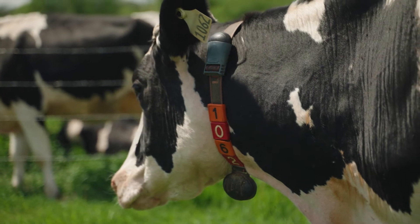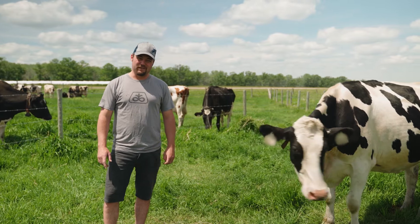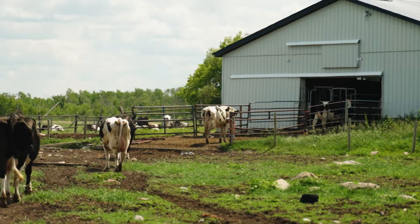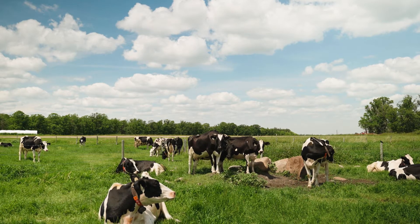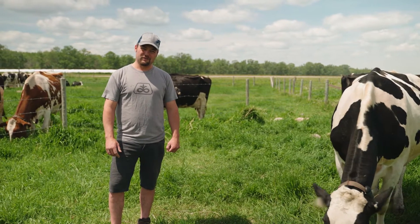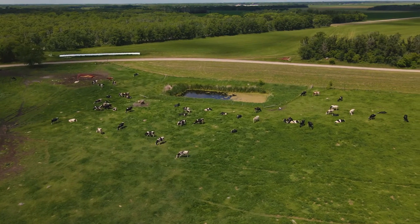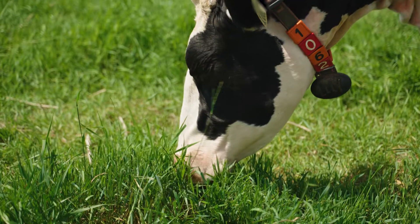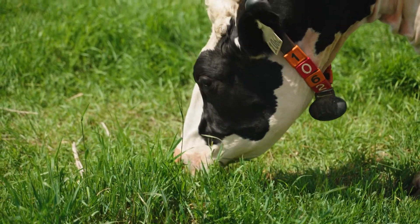All of our cows wear these special collars with tags on the side of their neck — they're like cow Fitbits. They measure the activity of the cow, how much she's moving around, and they even have a microphone on the inside that listens to the cow's stomach churning as it's digesting her feed. The information from the microphone helps us to know if there's something wrong with the cow's tummy so we can help make her feel better. Each tag has a number that identifies her so we know who is who in the herd, and if anything goes wrong we know which cow to look for so we can treat her.